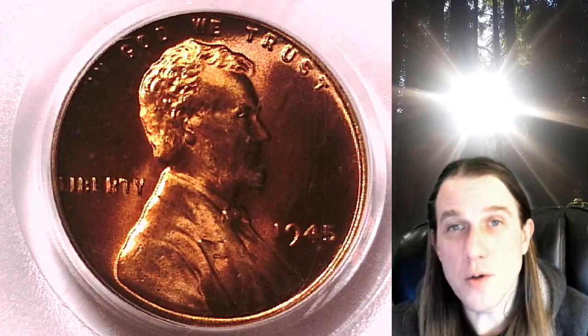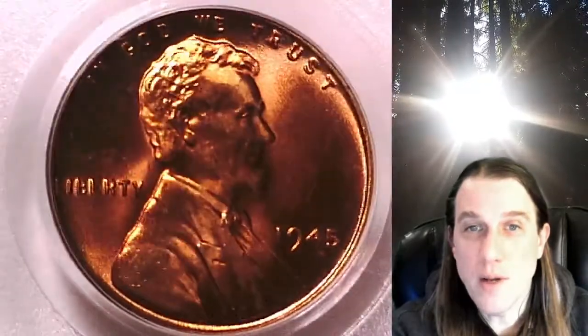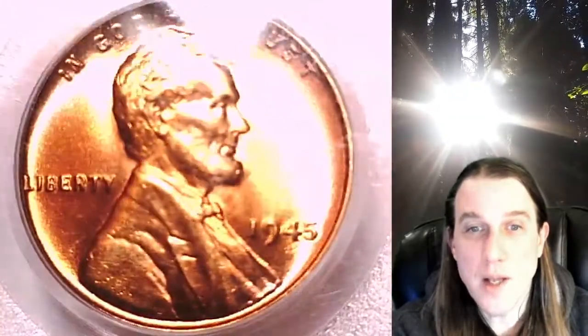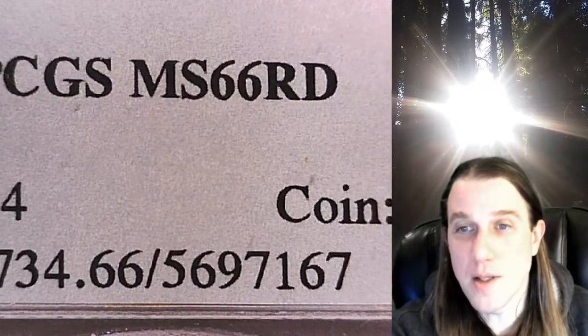Welcome to Time Traveler's Coin Exchange. The next coin we're going to take a look at is a 1945P Lincoln Wheat Cent. This one is a business strike coin from the Philadelphia Mint. It has been graded by PCGS and they graded it Mint State 66 Red.